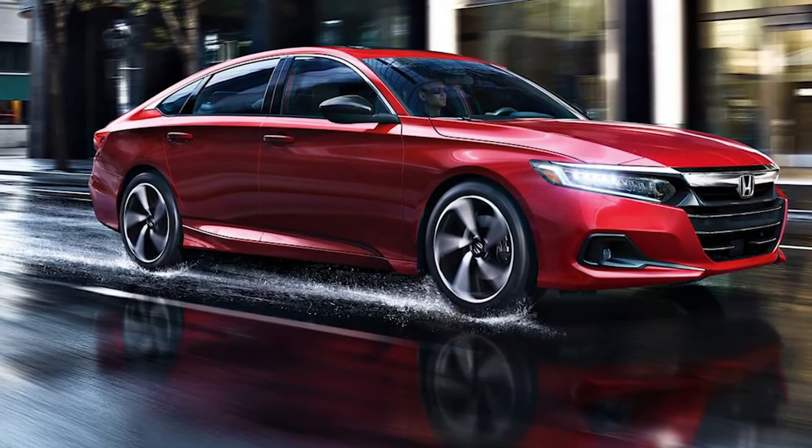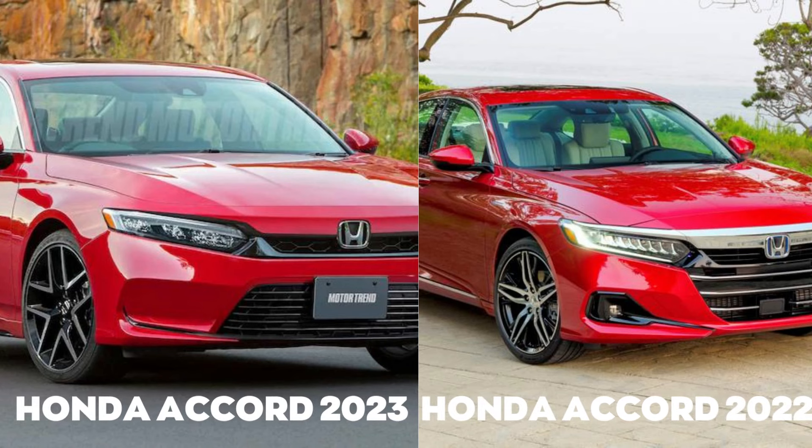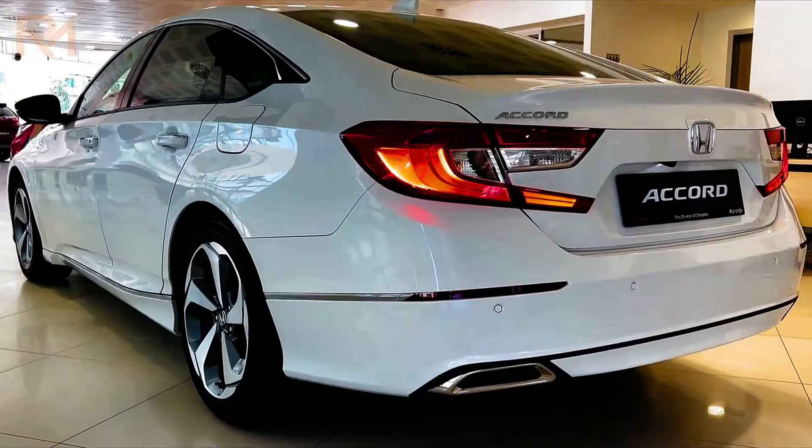The most expensive Touring trim level starts at a price of $40,000. What do you think about the price of this new Accord? Is the price high or low? Do share your thoughts with us in the comments below.